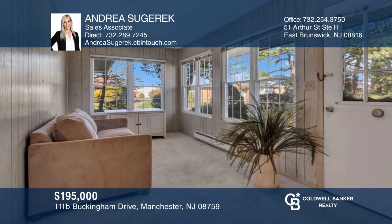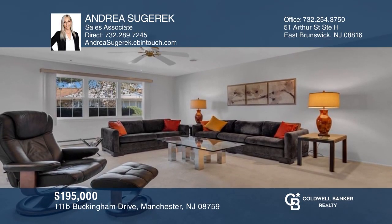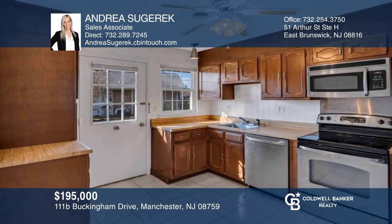This Regency model offers two bedrooms, an enclosed patio, a huge living room, and a kitchen, and is in a great adult community. Check it out today with Andrea Sugarek.